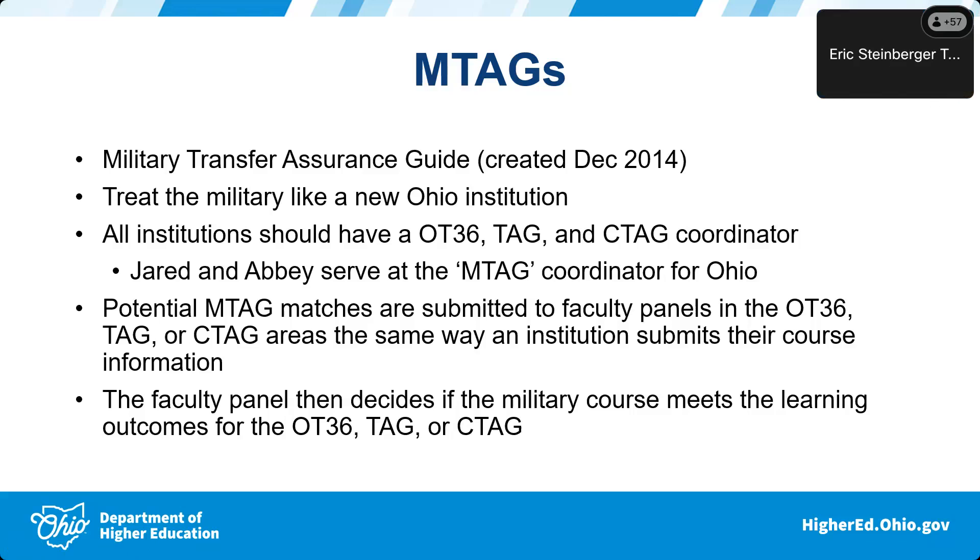Any potential M-tag matches are submitted to faculty panels — just like courses from all of your institutions — using the exact same process. The faculty panel for those particular areas then decides if the military course meets or does not meet the learning outcomes, pretty much the same way that process is handled for your institutions.